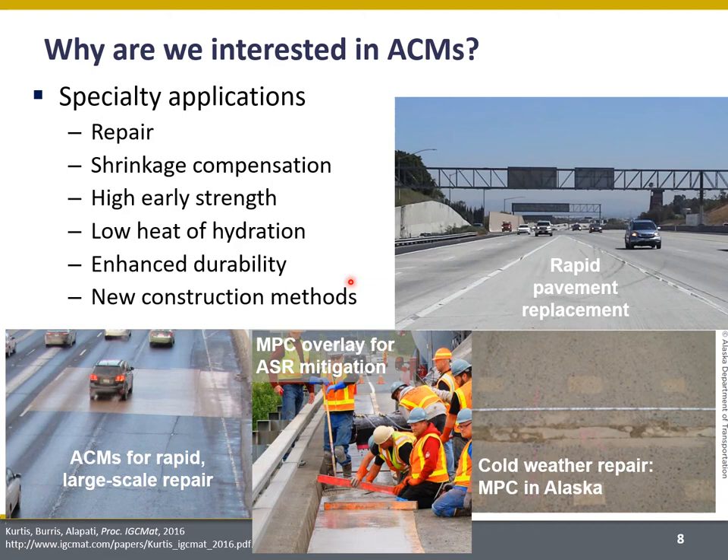Some ACMs have really enhanced durability in very aggressive environments, including fire resistance. And also because of their rapid setting, some are used in new construction methods like 3D printing. What I want to highlight is that all of these ACMs have different properties — ACM is not a uniform class of material.